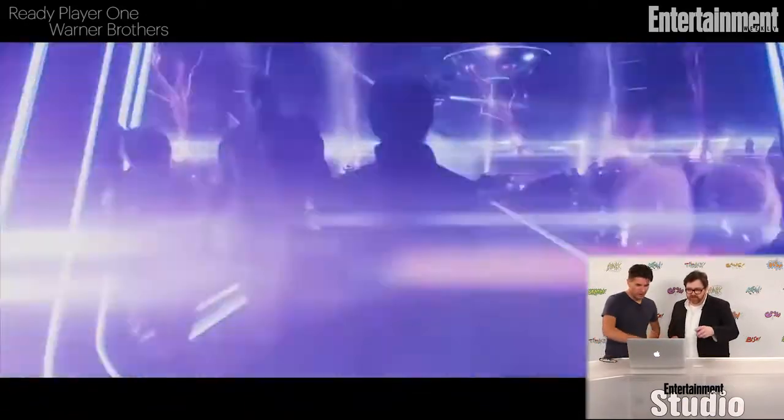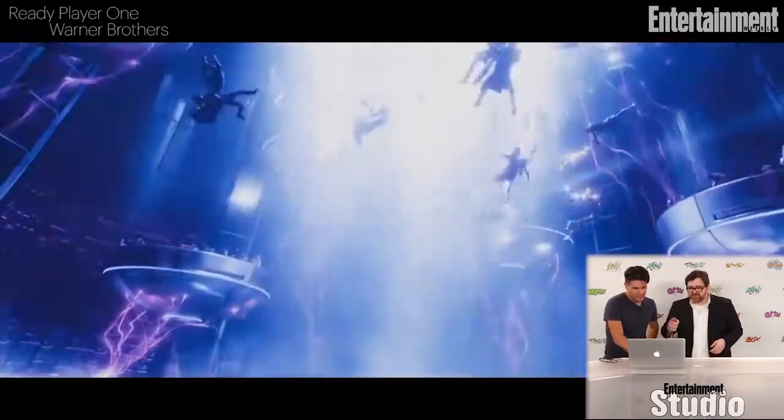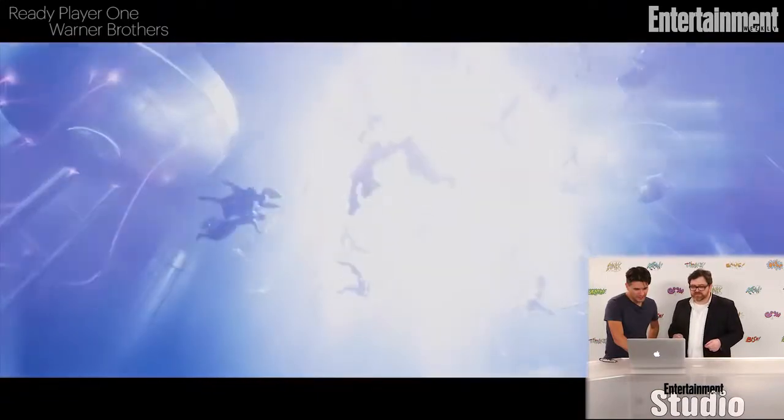And this shot — oh my gosh — there's so many characters. Harley and Deadshot. You can see Gandalf dancing there if you look closely. And these are all a lot of Warner Brothers characters dancing.